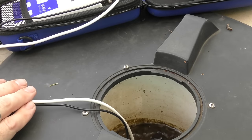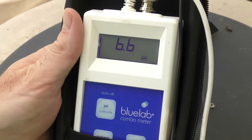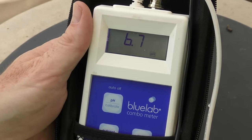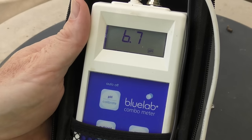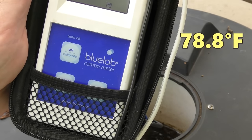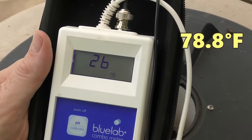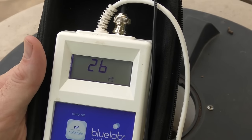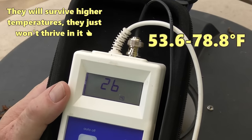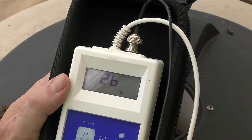I stuck the probe in here before — we're running at a fairly decent pH, not through the roof, not too low. It's where I like it, between about 6.3 and 6.8, so I'm pretty happy with that. And the temperature — we're running at 26 degrees Celsius. That is a little bit warm; that's pretty much the top end for the silver perch. They like it from around about 12 to 26. I definitely think the heat has made them a little bit more lethargic.